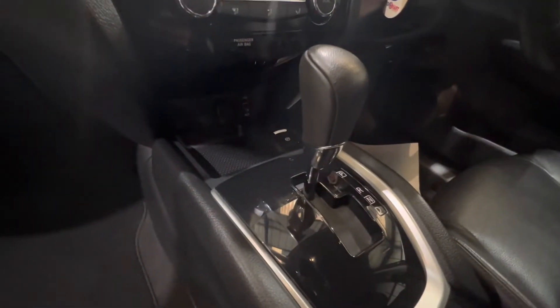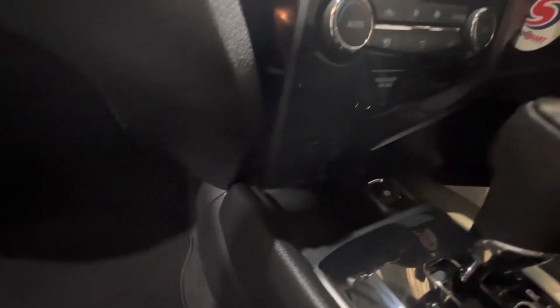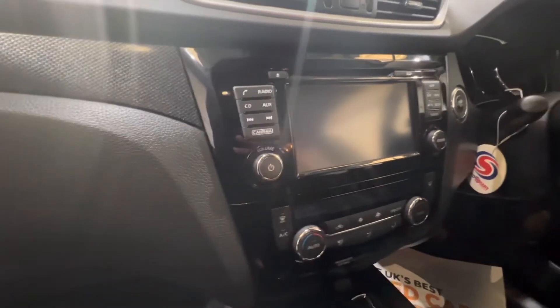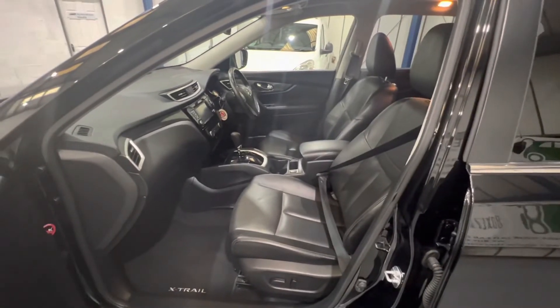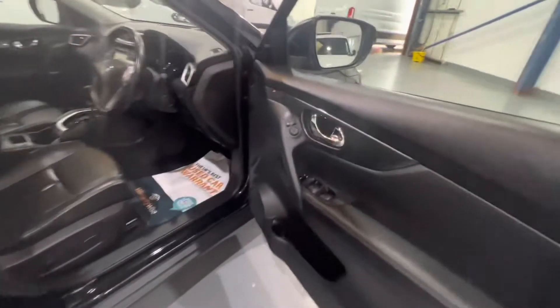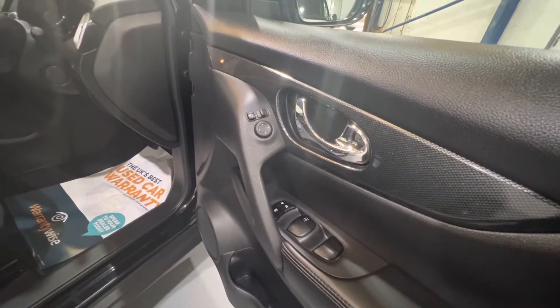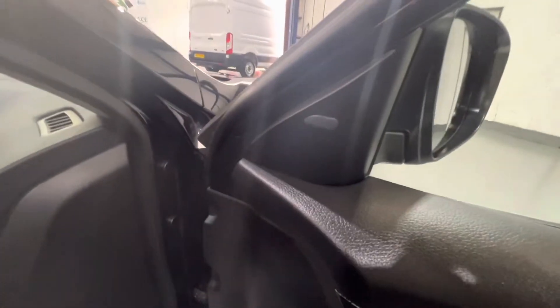Automatic with tiptronic control. USB and AUX port. Dual zone climate control. Full sat-nav screen — we'll put pictures of that working in the advert, and pictures of the service history in the ad as well. Into the front driver's side: electric windows all round, electric folding mirrors, electric adjustable mirrors, blind spot indication system — great if you're on motorways.